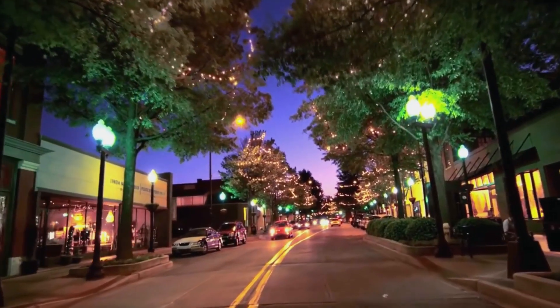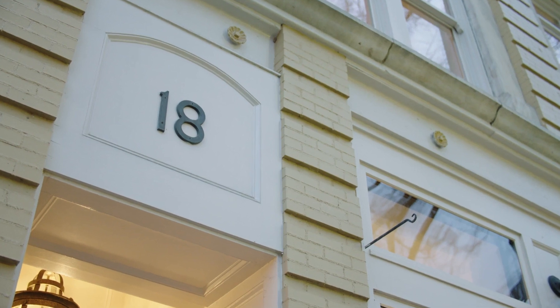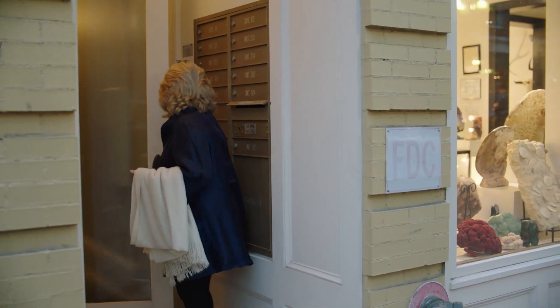Ever wonder what it looks like from atop the twinkle-lit, tree-lined streets of Greenville's Main Street? Your answer lies at 18 South Main, where luxury living is redefined in the heart of downtown.